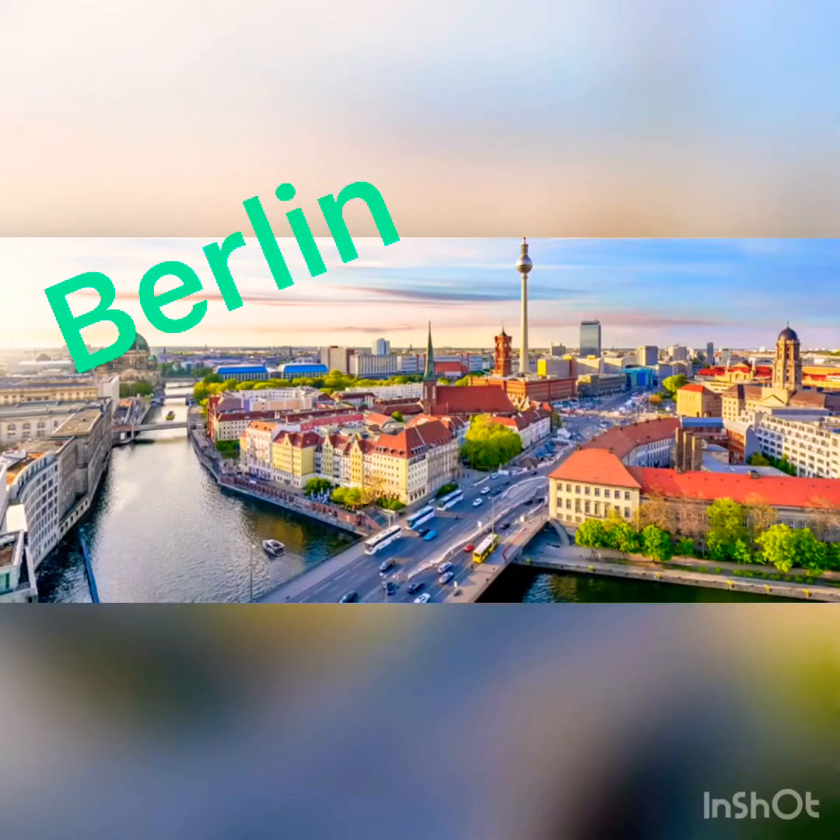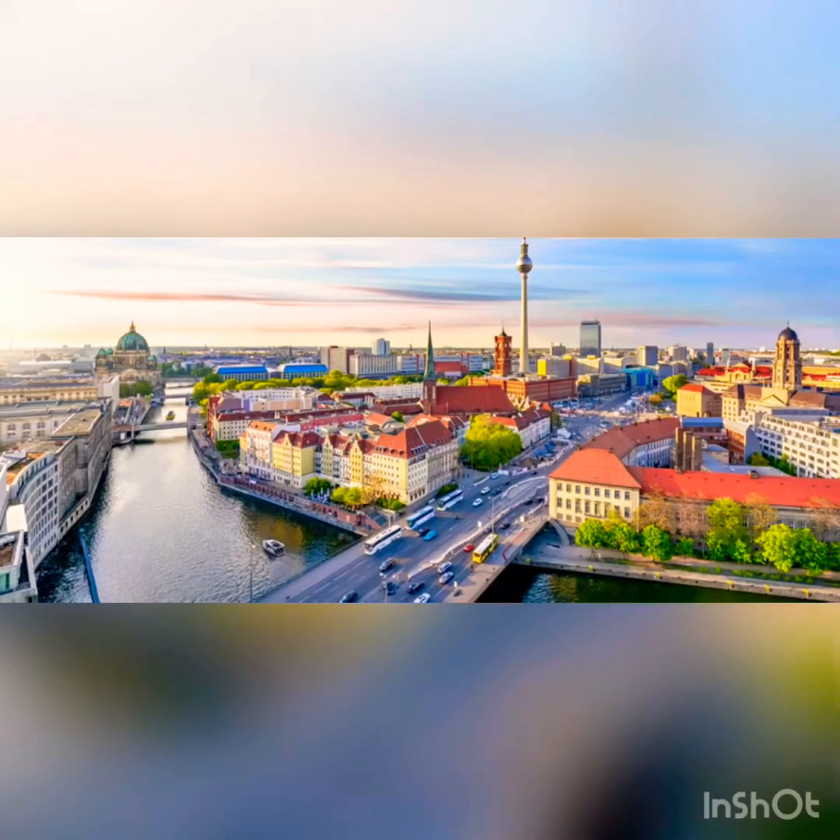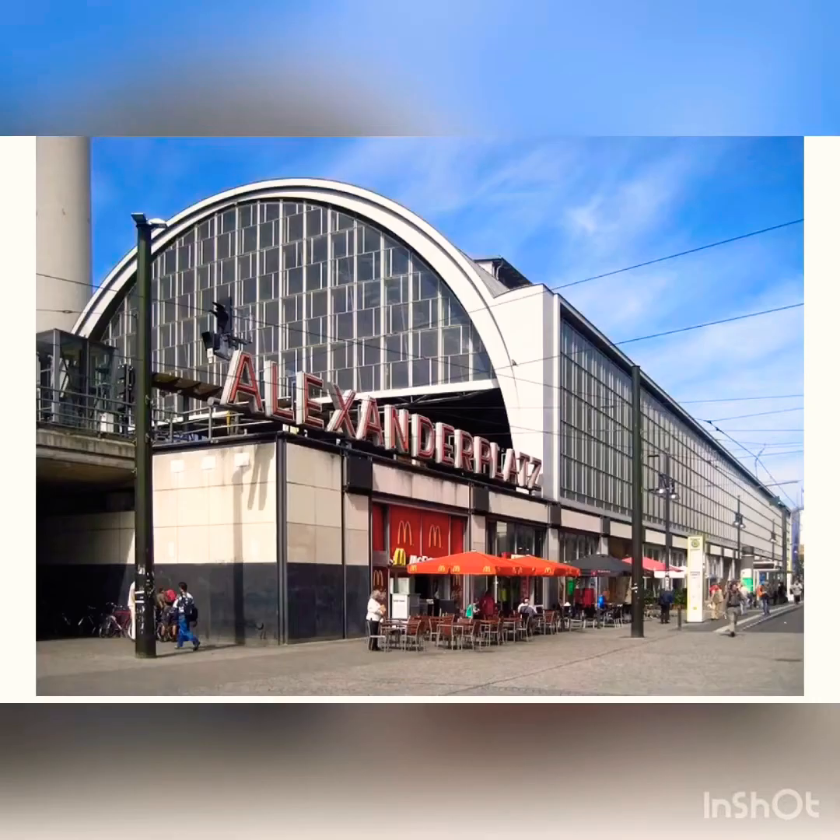Hey guys, if you are planning to visit Berlin after this world's corona fight, here are minimum 10 things you should definitely see. Number one: Alexanderplatz. However, Berlin doesn't have its official city center, but it wouldn't be wrong